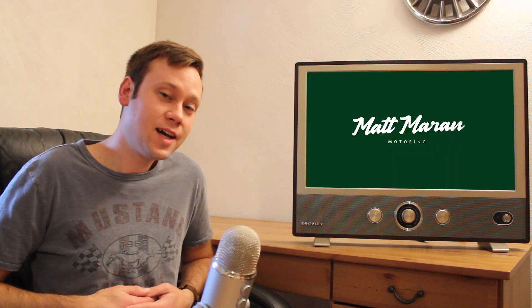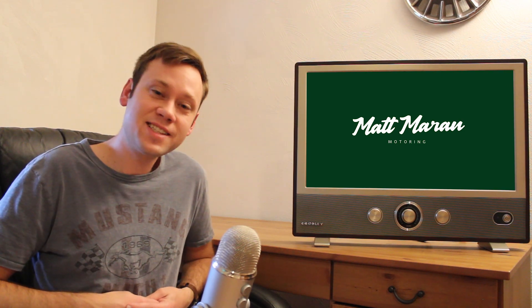That's it for all the news this week. Let me know your thoughts in the comments below. Thank you very much for watching — I'll see you next week. Take care.